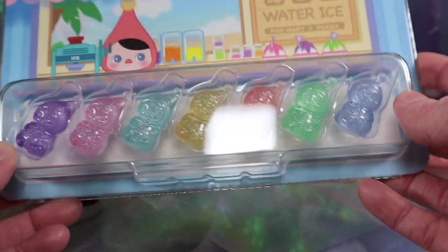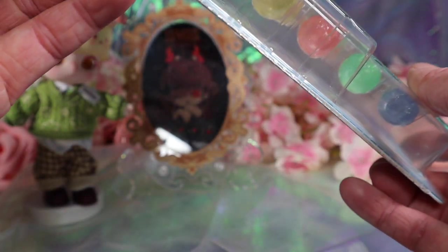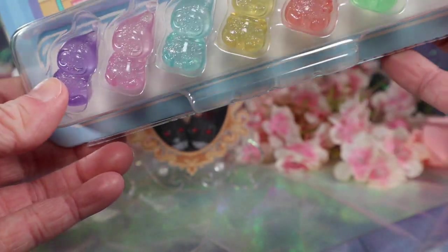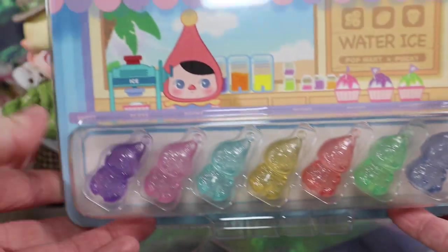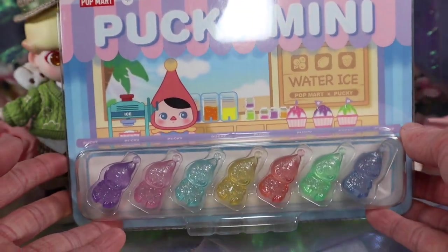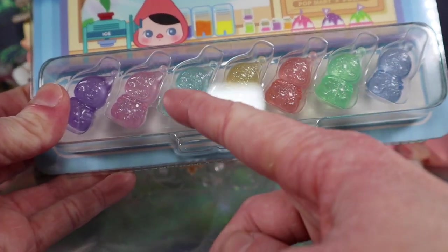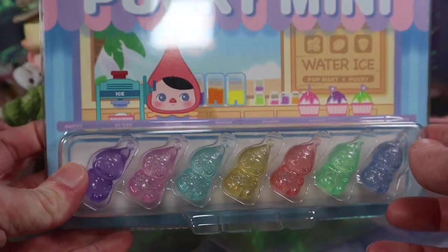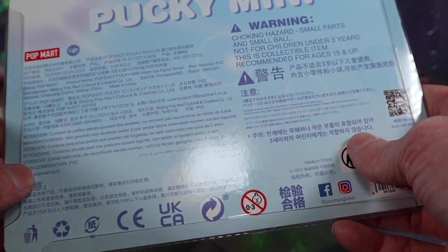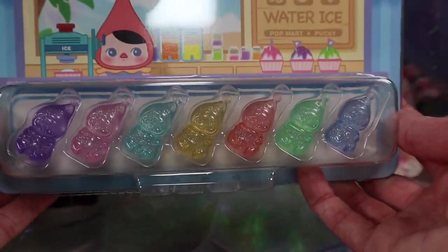I'm still not sure if I'll unbox the Pucky or not — I think I'm going to keep it in the box for now and might do a short just unboxing them at some point. There's really not much to them, they're just little figures. I really like the art though — it looks like a freezer display case showing the products, kind of like an ice cream display. I'll keep it in the box since it's its own display in a way.